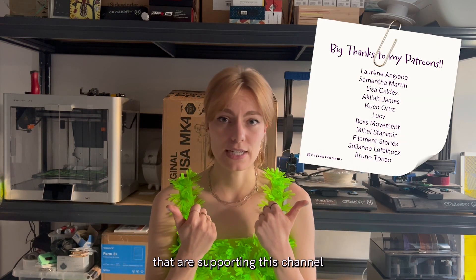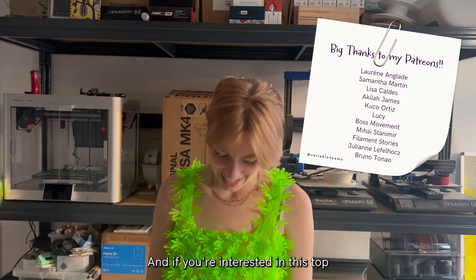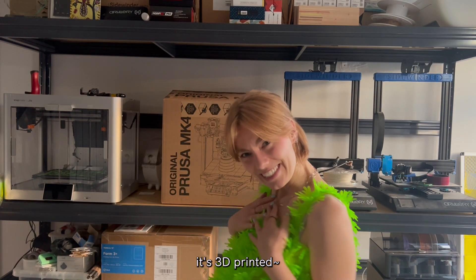Big thank you to the Patreons that are supporting this channel — that is why I can do what I do. And if you're interested in this top I'm wearing, it is 3D printed.